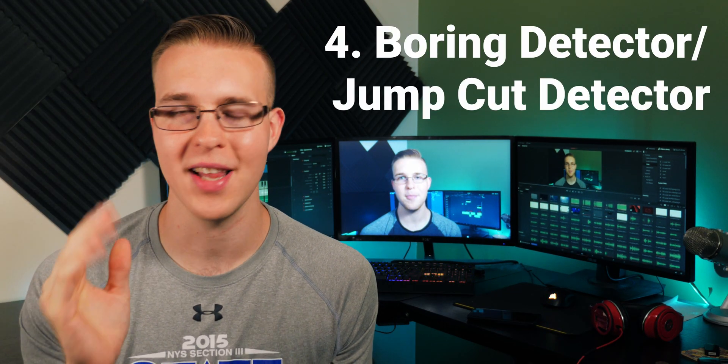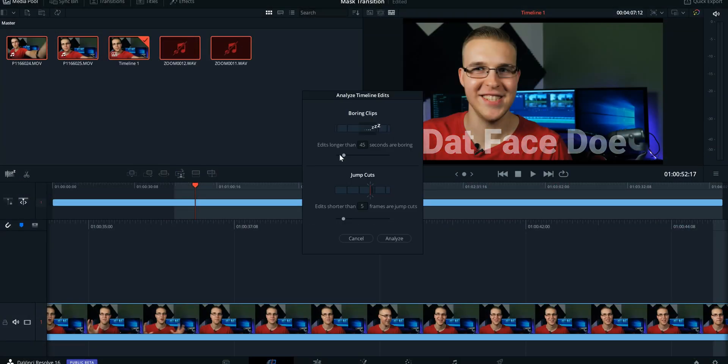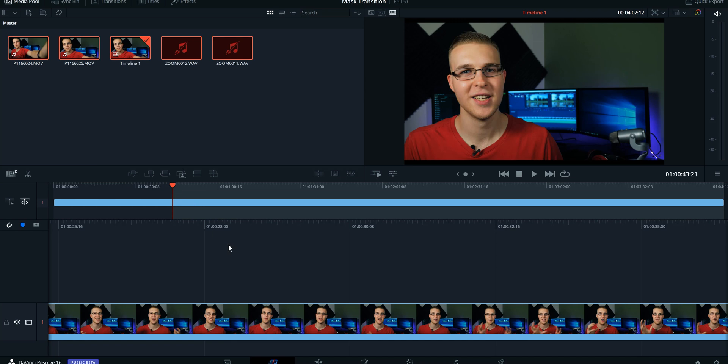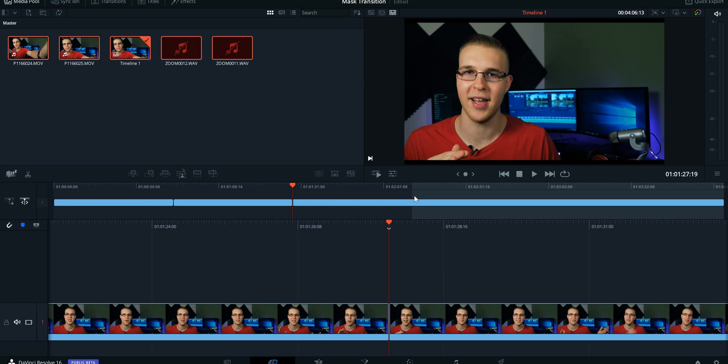At number four, we have the Boring Detector and Jump Cut Detector. Let's say you're doing an interview and you don't want a clip to go longer than 30 seconds on the same frame. This feature will go through your whole timeline and say, 'Hey, you told me you don't want a clip to last longer than 30 seconds — well, this one does, at this point, and you should probably fix that.' Ultimately, it's judging our timelines based on the parameters we give it.